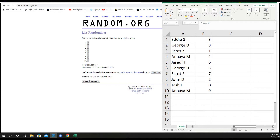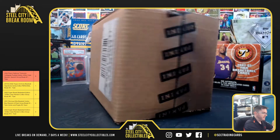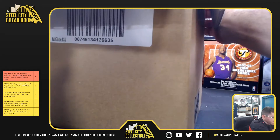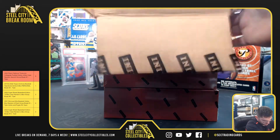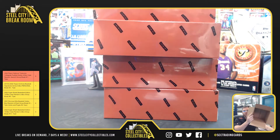All right, everybody good to go? Just released today — we do have these boxes available for personals as well. All right, got those all out.